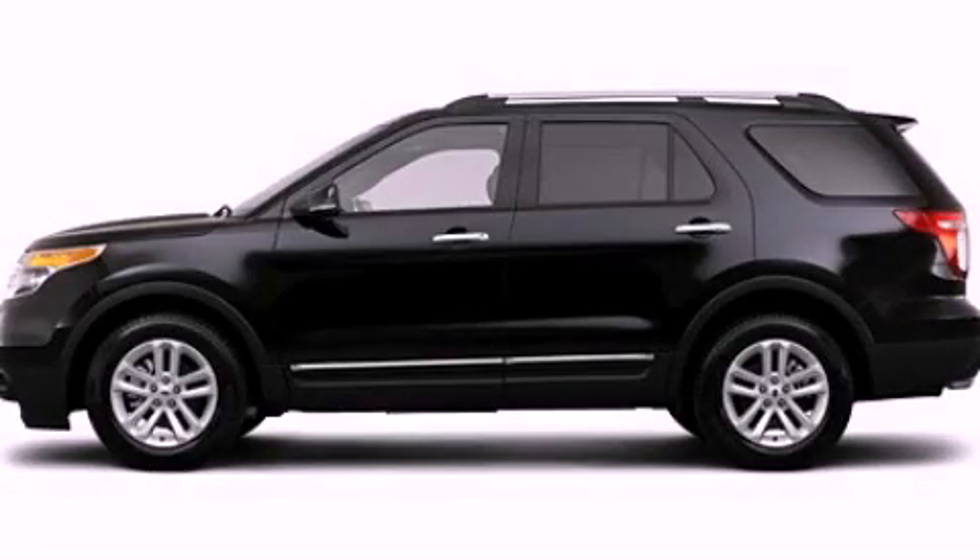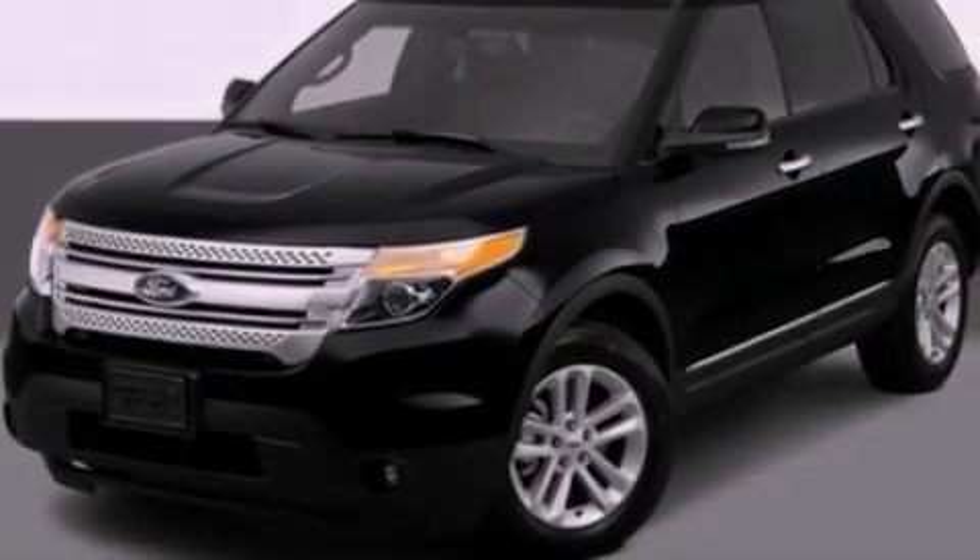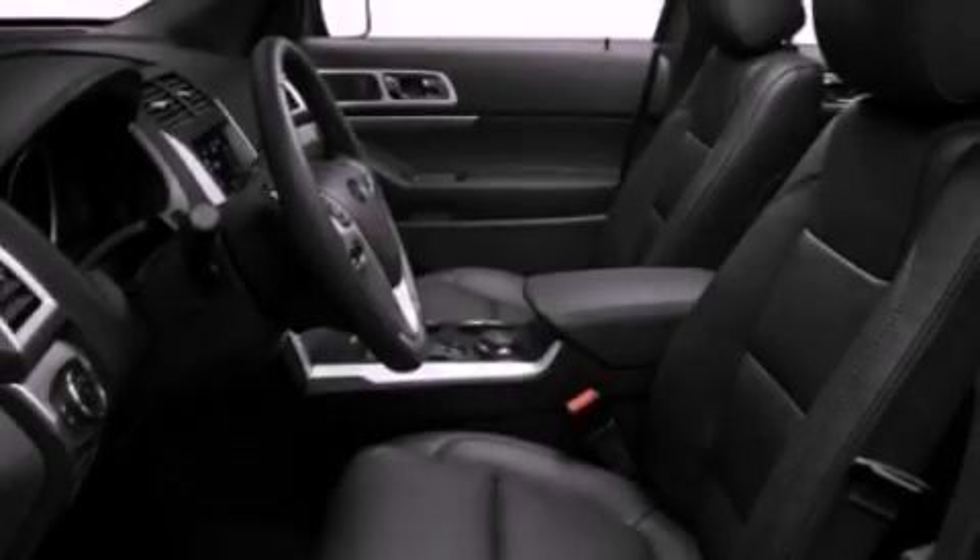This is a 2012 Ford Explorer, a vehicle with safety, comfort, and space. It features a 2.0-liter four-cylinder engine and an automatic transmission.